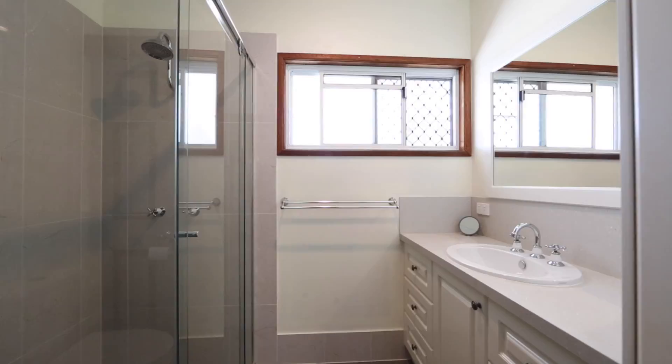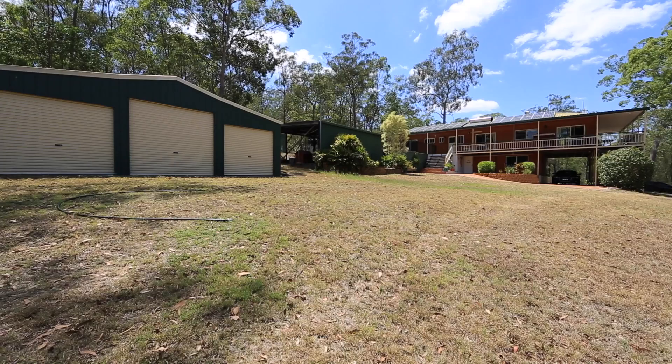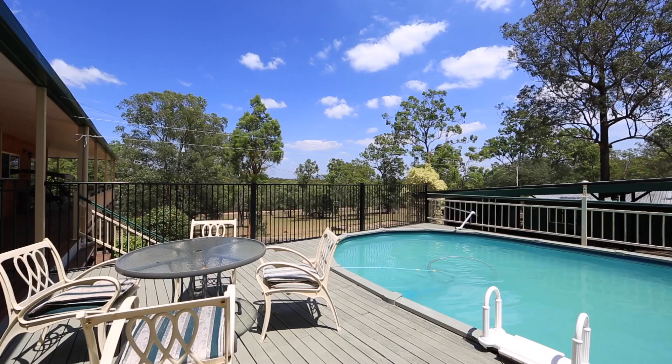This home boasts large verandas on three sides, as well as a three bay colour bond shed and a pool. With a modern kitchen, separate dining area, formal lounge as well as a large family area, this home offers you the space you've been longing for.